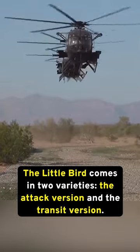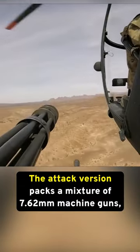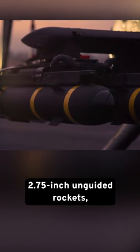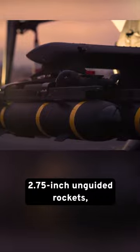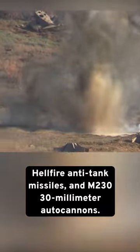The Little Bird comes in two varieties: the attack version and the transit version. The attack version packs a mixture of 7.62mm machine guns and 2.75-inch unguided rockets, Hellfire anti-tank missiles, and M230 30mm autocannons.